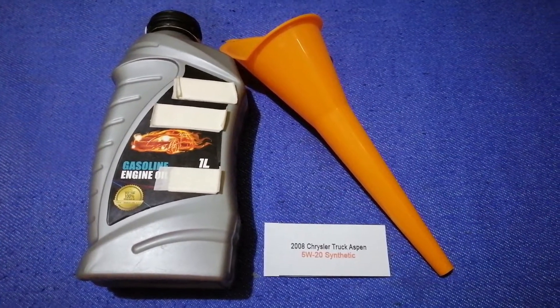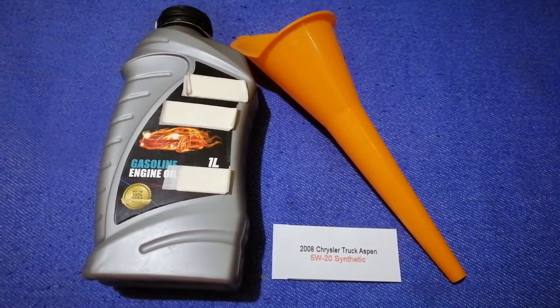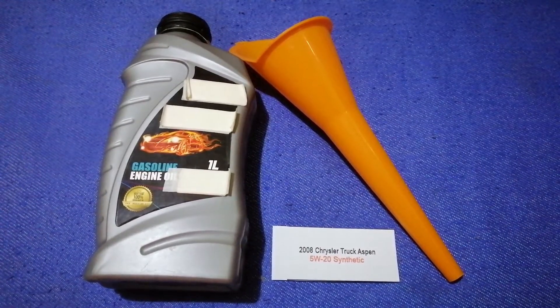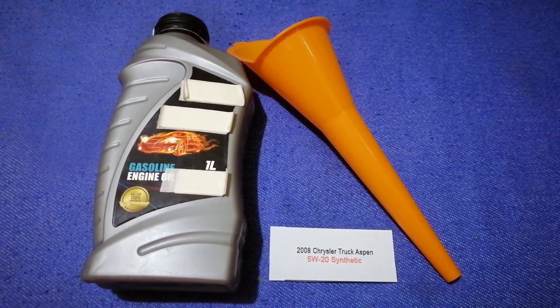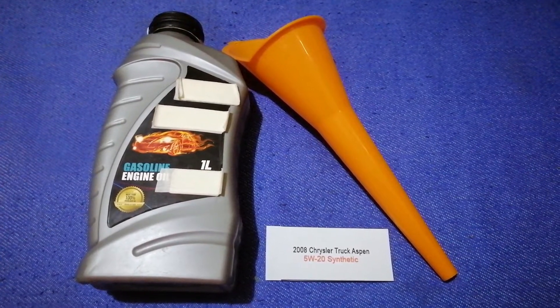The oil type for the 2008 Chrysler Aspen is 5W-20 Synthetic. This oil type is only the manufacturer's recommended oil type. Keep in mind that the type of oil could change depending on the year and mileage of your car.